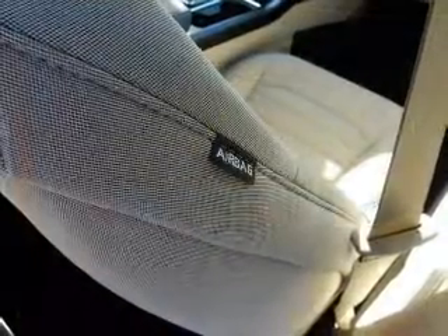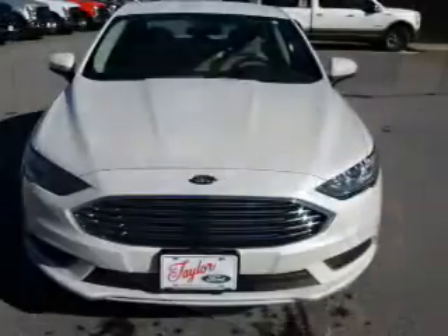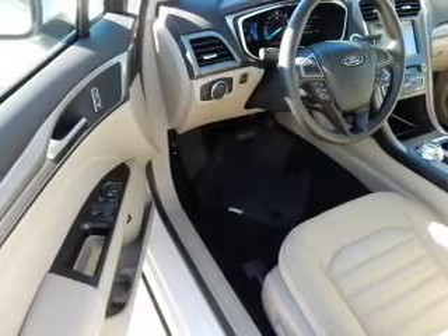Inside you'll find Bluetooth connectivity, Sirius XM satellite radio, an auxiliary input, steering wheel controls, push-button start, automatic climate control, a backup camera, curtain head airbags, and front airbags.